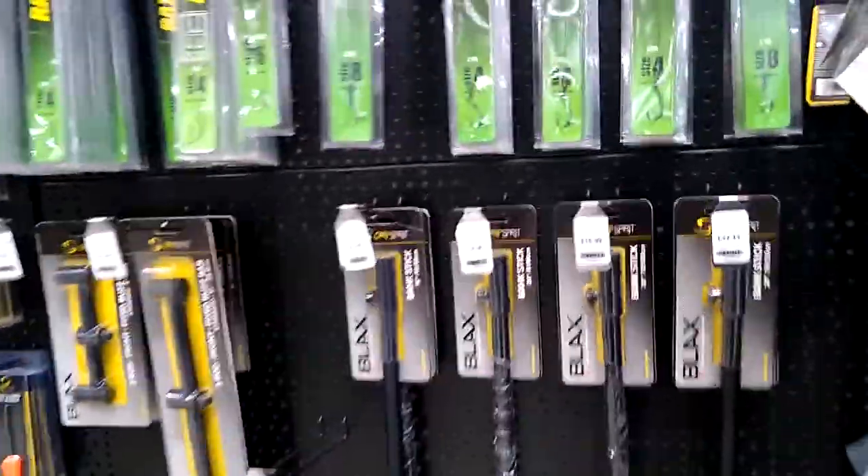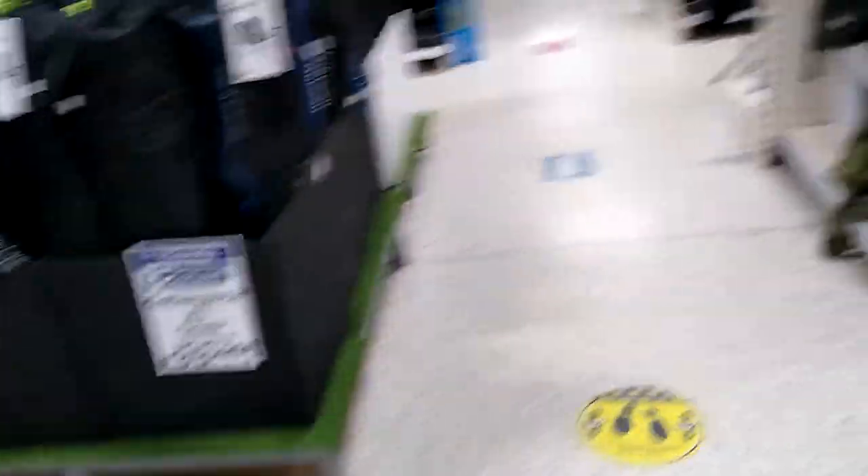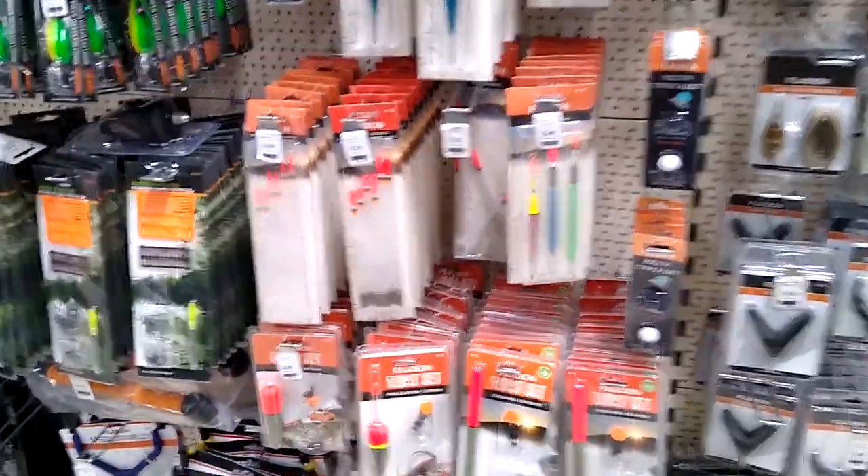The one thing I haven't found are disgorgers. Oh there we go — we've got a disgorger! I'd have liked a nicer one, but it's 69p. Having one is better than having none.